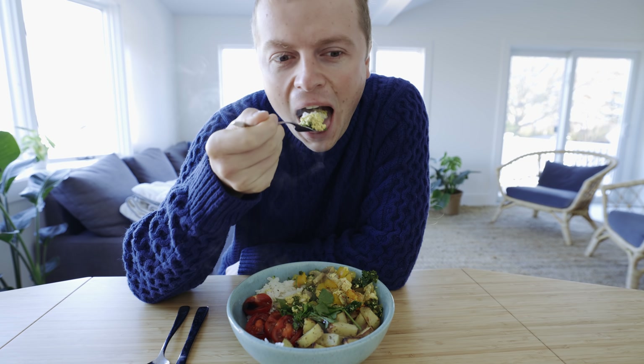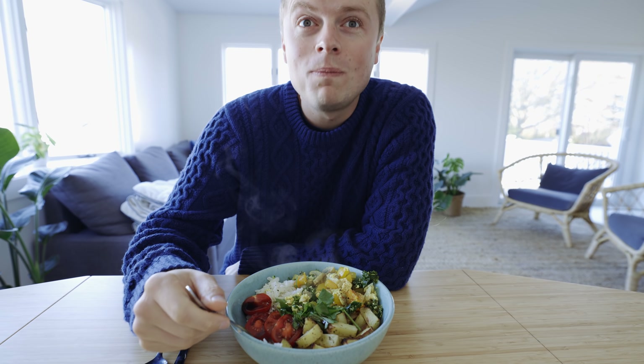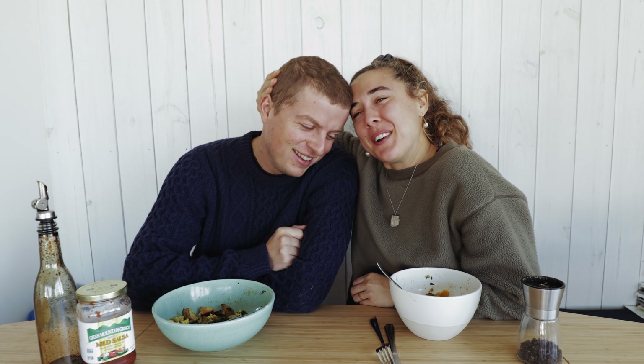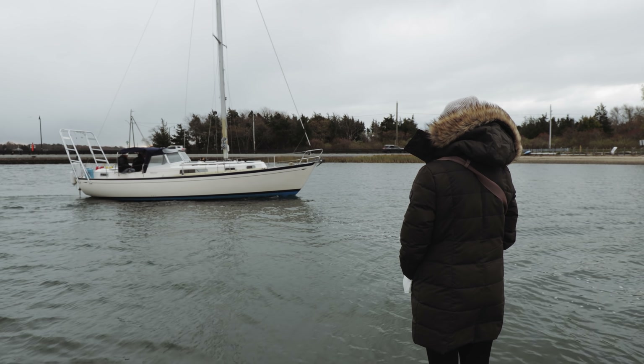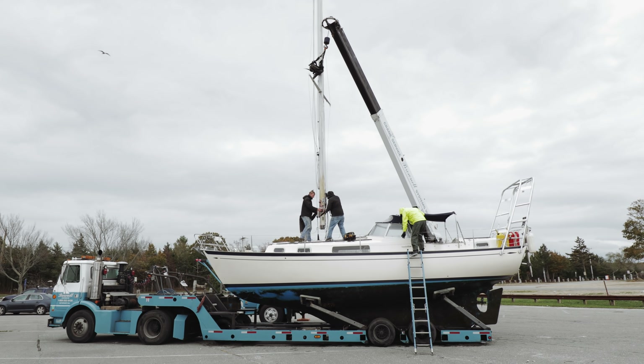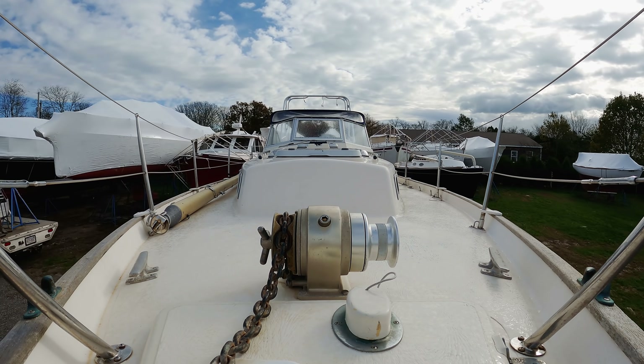Wow, this is a nice tradition we're starting. So you might be wondering where Lou's curls are. When we took Penelope out of the water, we realized that we had no winter clothes because we had thought we'd be in the Caribbean in bikinis, enjoying the crystal clear water. But instead, we needed winter clothes. So I drove down and left Lou for 24 hours.